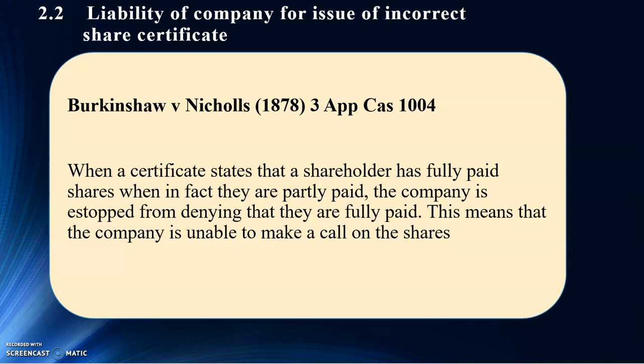There was a mistake by the company — when in fact it was partly paid. So the company cannot deny that those particular shares are fully paid. You can no longer deny that it's not correct — we made a mistake. Bear in mind, a certificate is actually prima facie evidence, and the correct record is in the register of members.